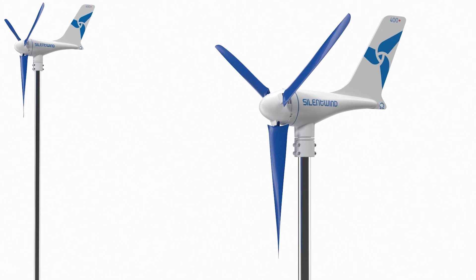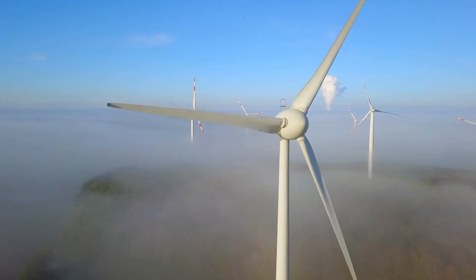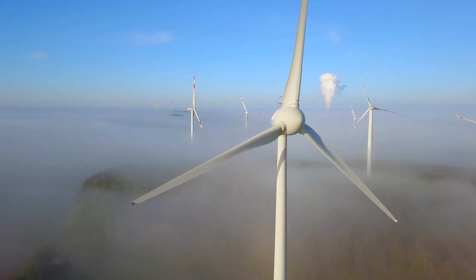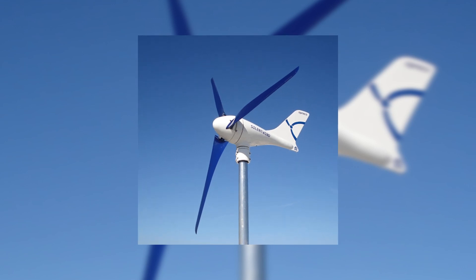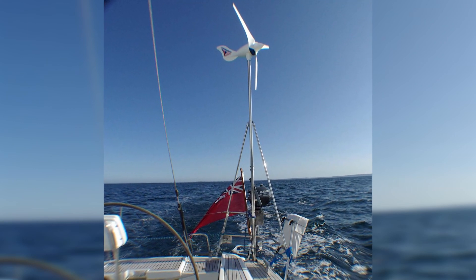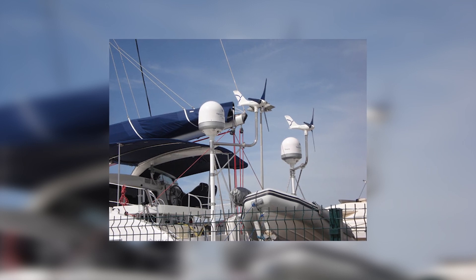The adaptability of the Silent Wind Pro to various environments also deserves emphasis. Unlike its larger counterparts, which require specific wind conditions and vast open spaces, the Silent Wind Pro can operate efficiently in a diverse range of settings. This versatility means it can be installed in remote rural areas, on boats, in off-grid locations, and even in urban settings, significantly broadening its appeal and utility.